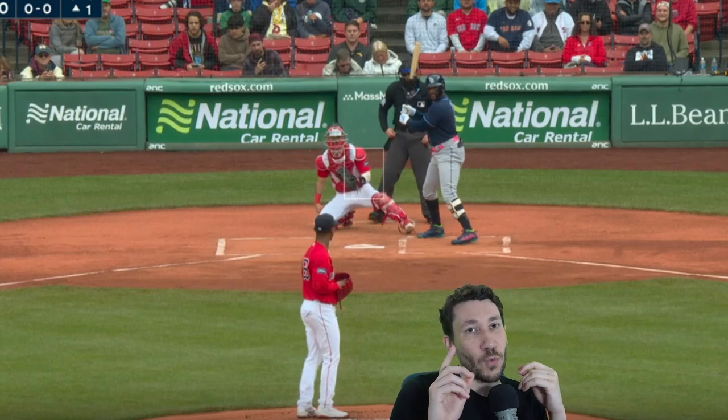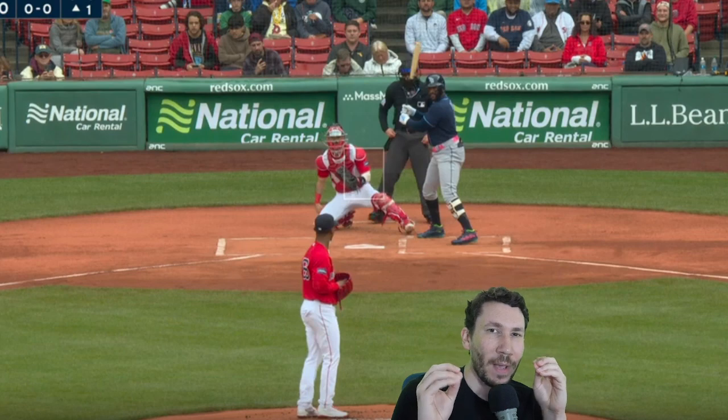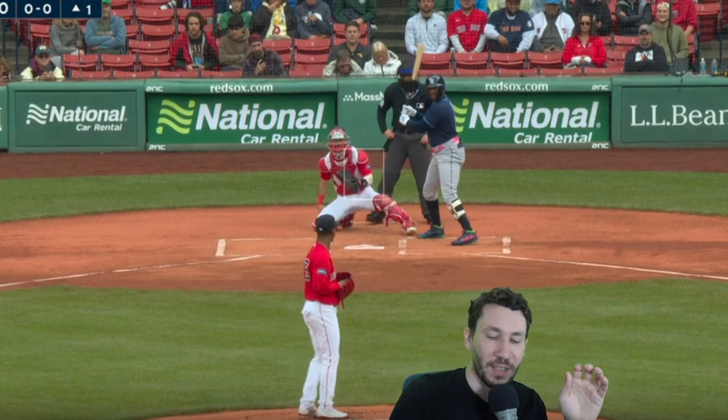We're going to look at Brian Baio really quickly. I want to show you this inning and just showcase how good Brian Baio could be in a quick one today.